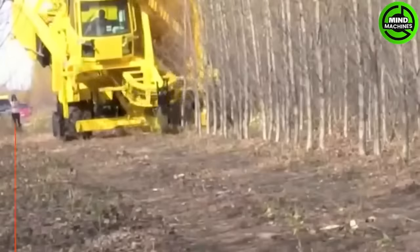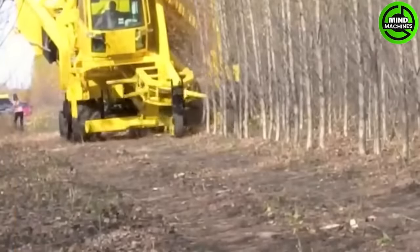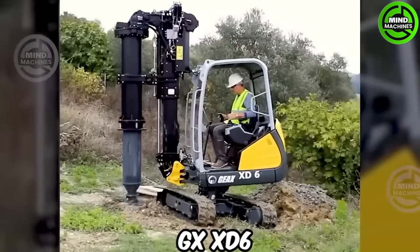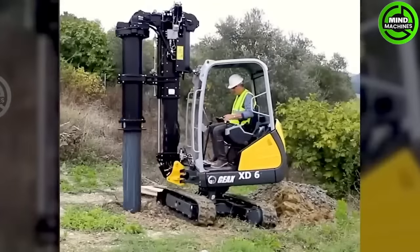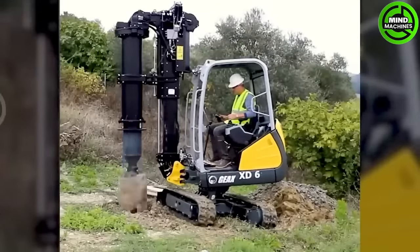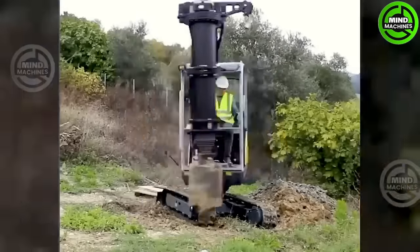Is this a machine sent by aliens to abduct trees on Earth? The GX-XD6 is the smallest piling rig in the market, tailored for tight spaces, limited headroom and challenging job sites.